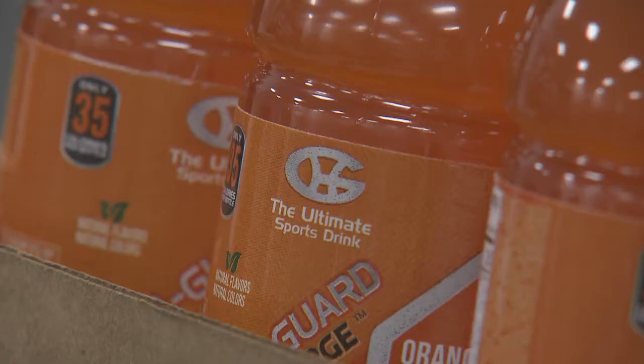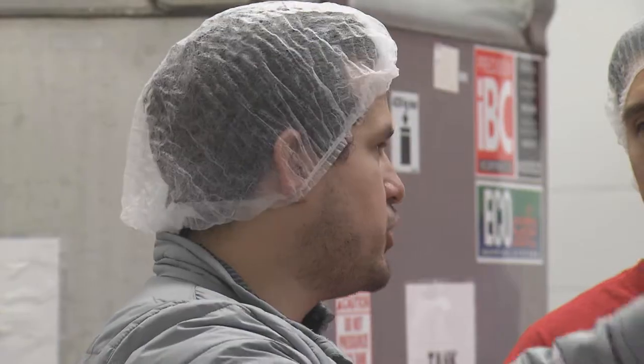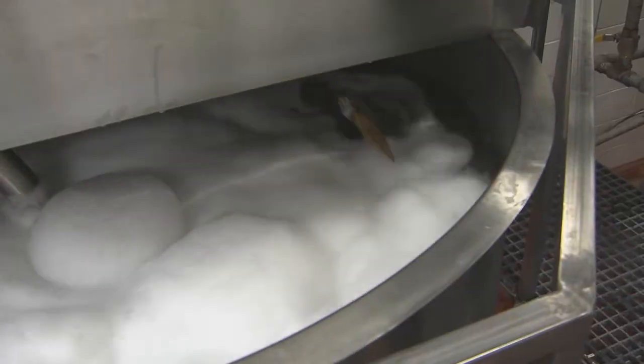It's called HydraGuard Recharge, a new entry to the highly competitive sports beverage market. Its founder, Joseph Tucker, was not satisfied with some of the current drinks available, so he decided to come up with his own.